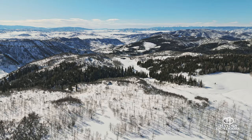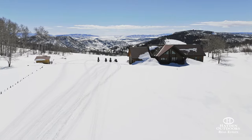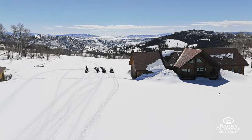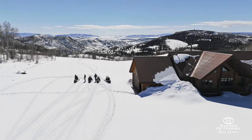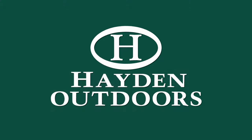The neighboring rancher, who has a long history on the ranch, has leased the property for many years and has exceptional knowledge of the property and surrounding area. For a private qualified showing of this stunning property, call Clay or Melissa Owens today.